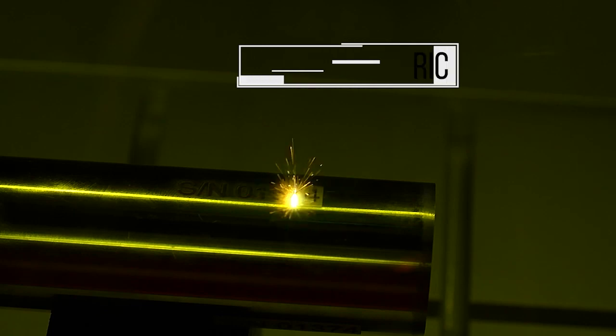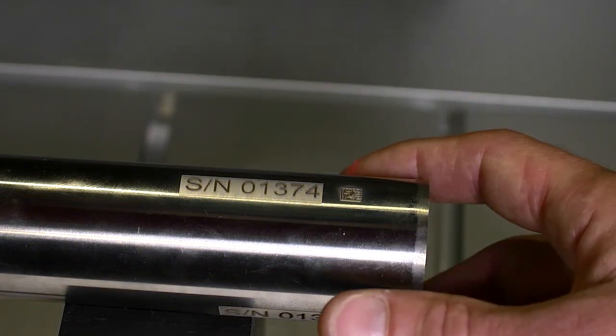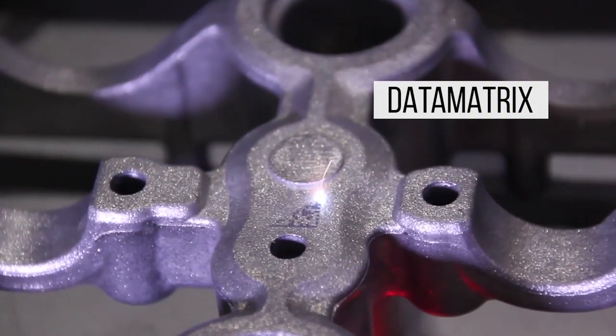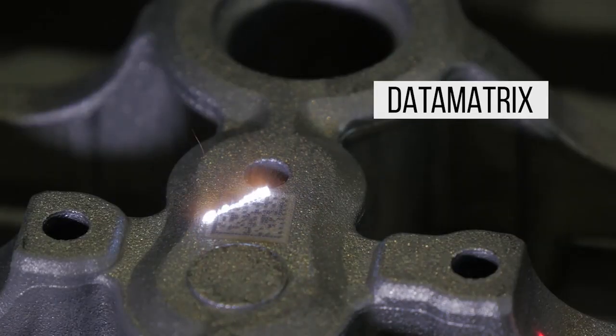Our fiber source is well known for light marking with low peak power and high frequency, or engraving with high peak power and low frequency, on all metals. Compared to other marking technologies, laser marking will provide outstanding marking quality with high contrast and thereby increase the apparent value of the product.